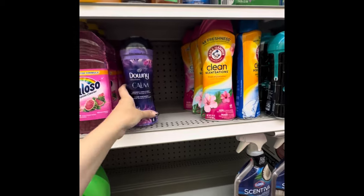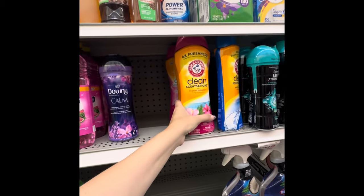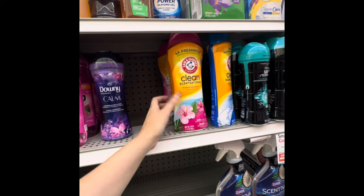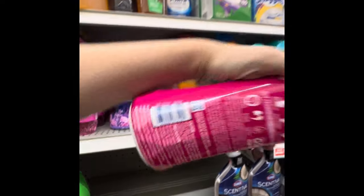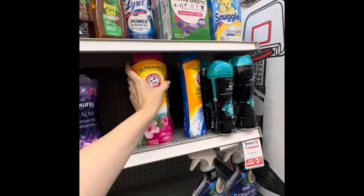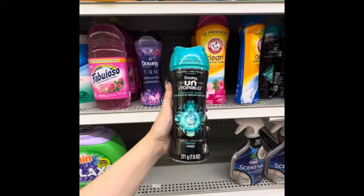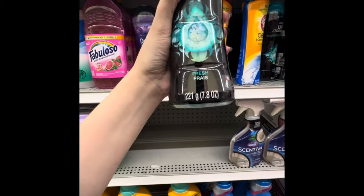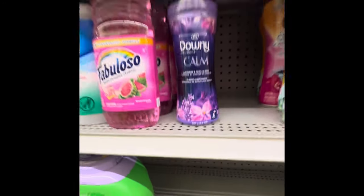The Downy Calm is on clearance for $5.97. Just to clarify — the Arm & Hammer scent beads that are two for $6.50 are the ones you're looking for if you want that deal. For Downy Unstoppables, the $4.97 ones are 7.8 ounce and the $5.97 ones are the 9.1 ounce, so pay attention to size.